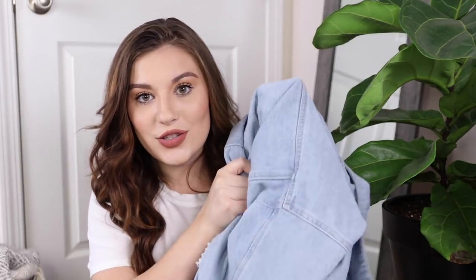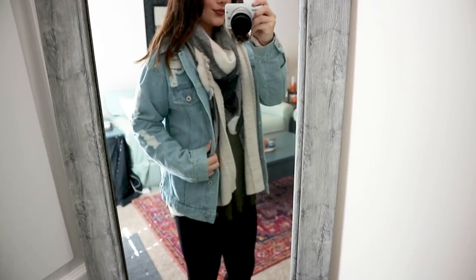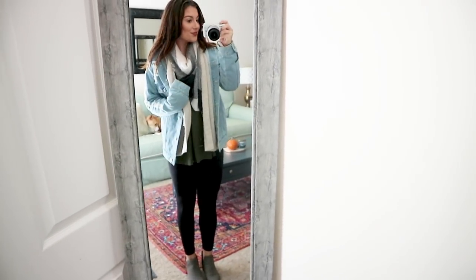Next is a jean jacket. I got this one from Amazon and I had never owned a jean jacket before — I cannot believe that. I've gotten so much use out of it already. It's a light denim with distressing along the arms and it buttons — a beautiful oversized boyfriend fit. You can throw it over a basic top or even over a flannel if you're really cold.